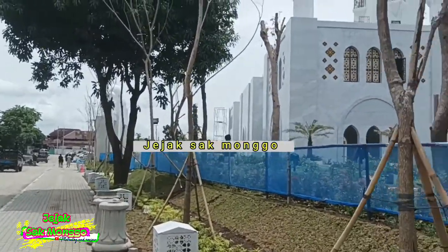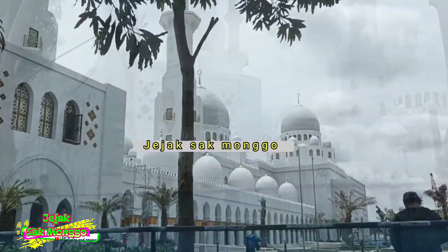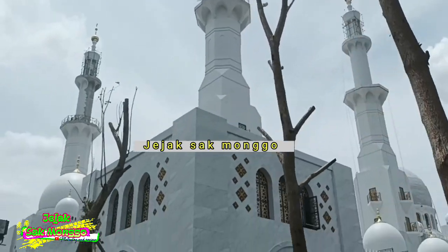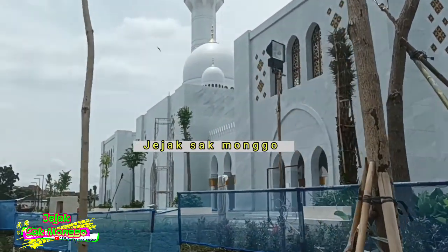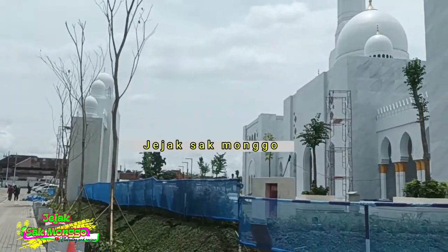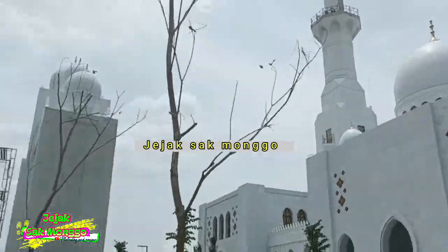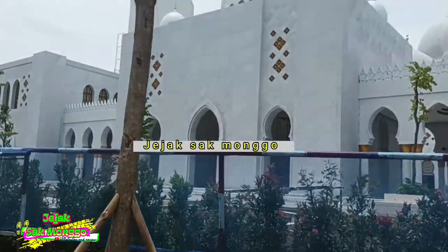Masjid Raya Sheikh Zayed terletak di Kelurahan Gilingan, Kecamatan Banjarsari, Kota Surakarta. Masjid ini merupakan hibah dari pemerintah Persatuan Emirat Arab kepada negara Indonesia. Masjid yang bernuansa putih ini dirancang mirip aslinya dengan 4 menara penjulang, 1 kubah utama, dikelilingi kubah-kubah kecil, dan ornamen bangunan khas Timur Tengah. Masjid ini dibangun dua lantai dengan luas bangunan utama sekitar 8.000 meter persegi.